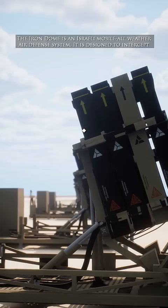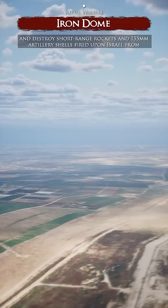The Iron Dome is an Israeli mobile all-weather air defense system. It is designed to intercept and destroy short-range rockets and 155 mm artillery shells fired upon Israel from 4 to 70 kilometers away.